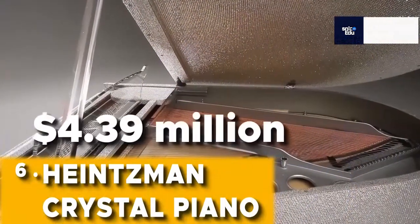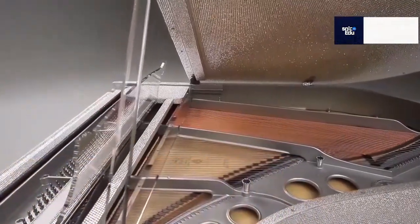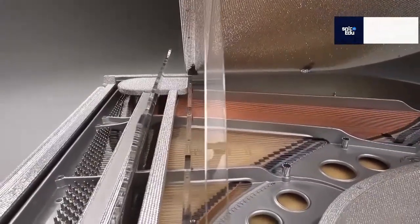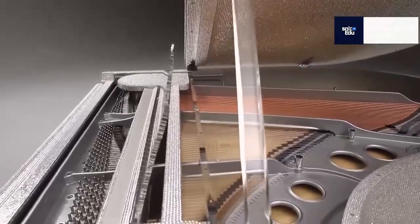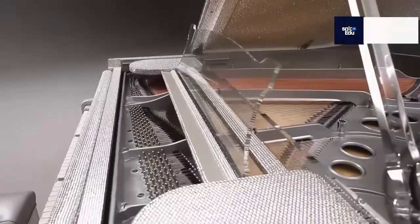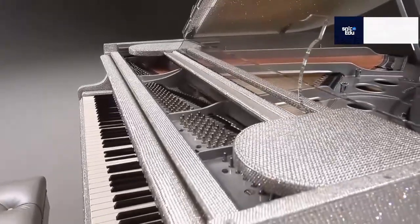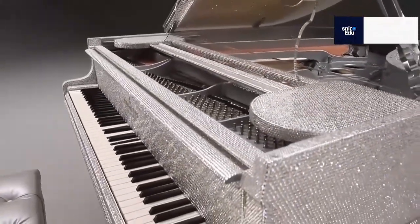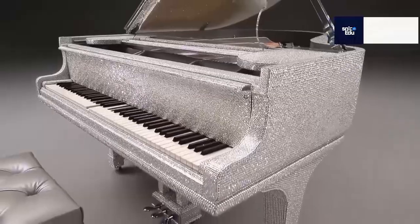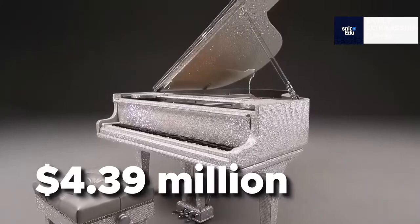Heinzmann Crystal Piano — $4.39 million. Anything titled 'crystal' is almost certain to be expensive. The Heinzmann Crystal Piano is a truly exceptional musical instrument — it is truly a work of art. Chinese concert pianist Lang Lang made a single appearance on the Crystal Piano during the opening ceremony of the 2008 Beijing Olympic Games. After the performance, the piano was retired, but it was soon after sold for $4.39 million US dollars to an anonymous buyer.